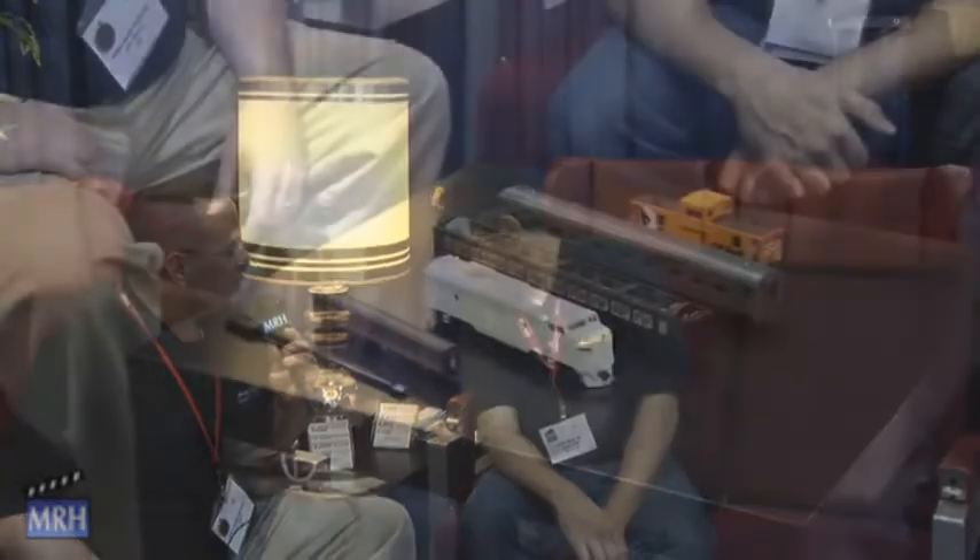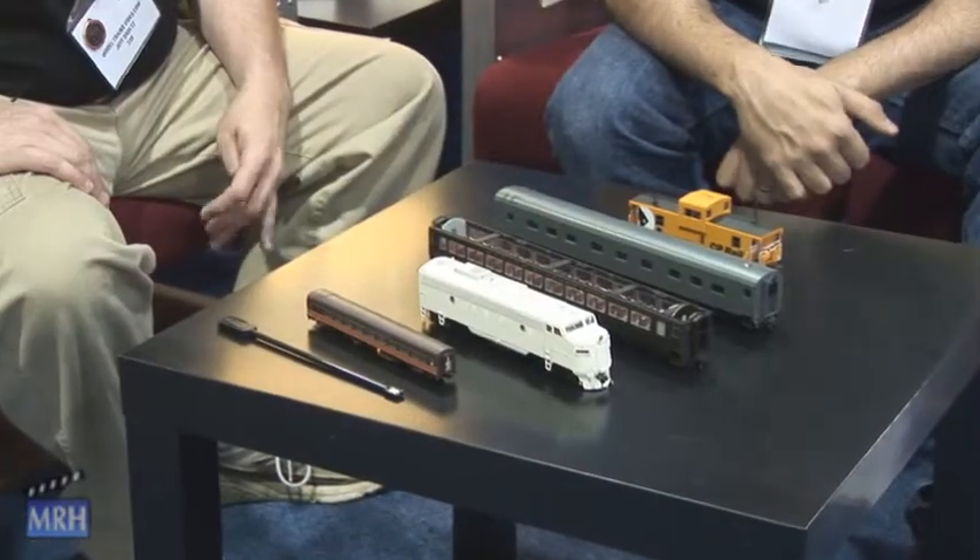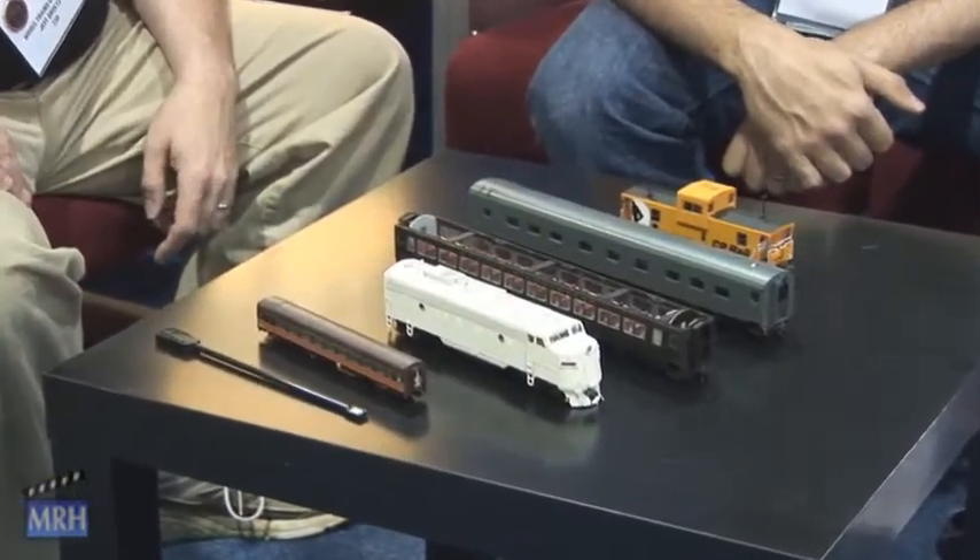Hi, this is Jeff Schultz at the 2010 International Train Show in Milwaukee, Wisconsin. We're here at the Rapido booth in Jason Schron's lovely collection of chairs from his various Canadian trains. And Jason's going to tell us about some of the new products coming out from Rapido.